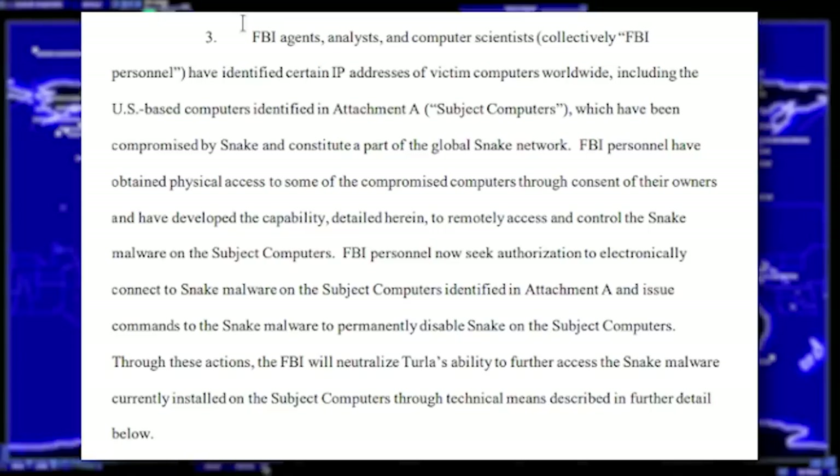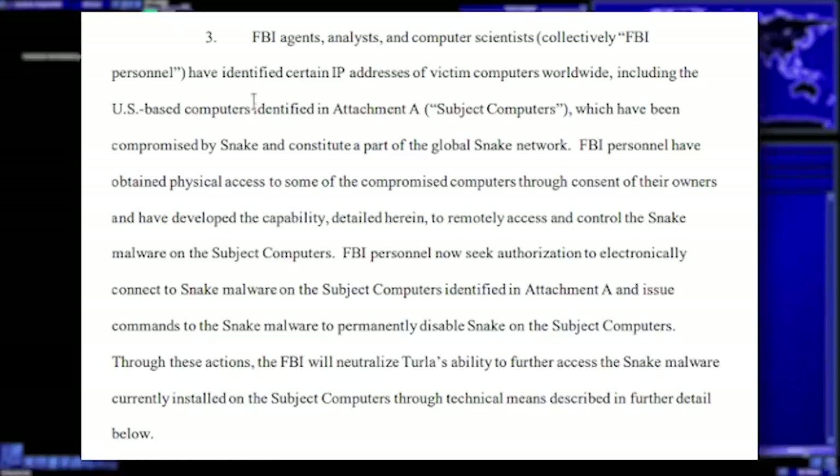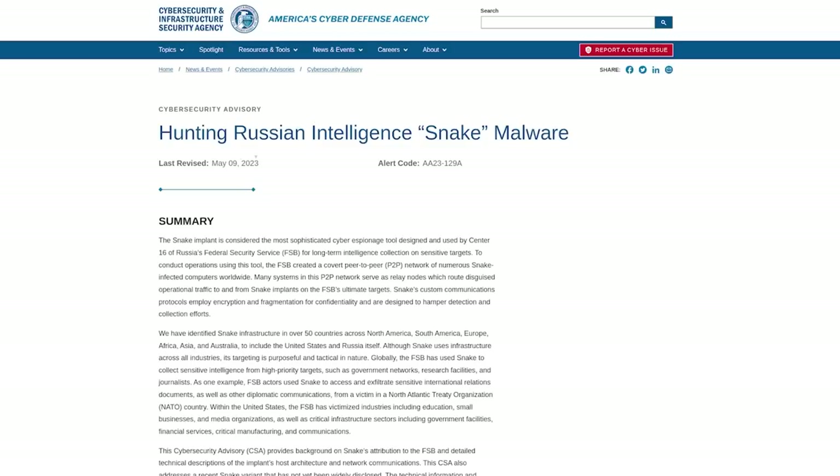The FBI agents filed a search warrant identifying certain IP addresses of victim computers worldwide, some in the United States. They wanted to act on search warrants to go after several computers. The actual computers — eight of them — actually existed in Portland, Oregon; two in Columbus, South Carolina; one in Atlanta, Georgia; one in Windsor, Connecticut; and three in Rancho Cordova, California. Once they figured out these were part of the Snake network, they executed search warrants and basically figured out what was on these computers. The way the FBI actually ended up catching them, also described in a CISA investigation on hunting Russian intelligence Snake malware, was that they got effectively lucky.